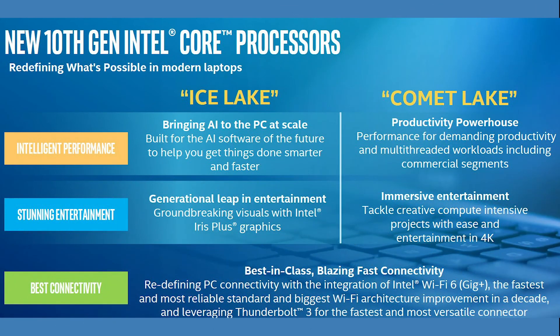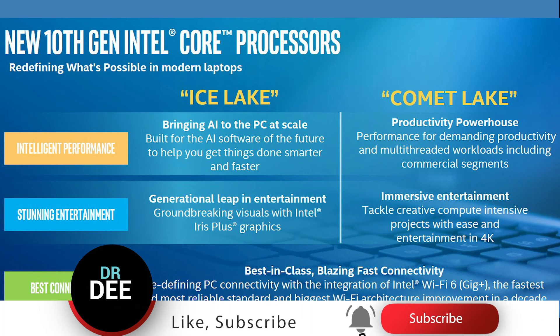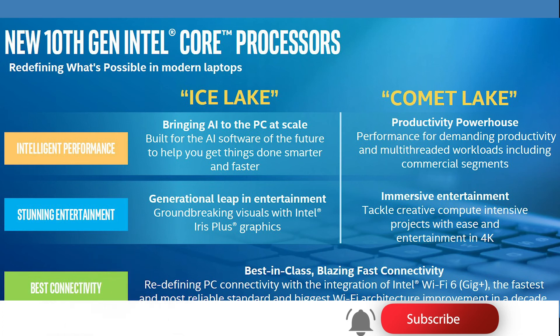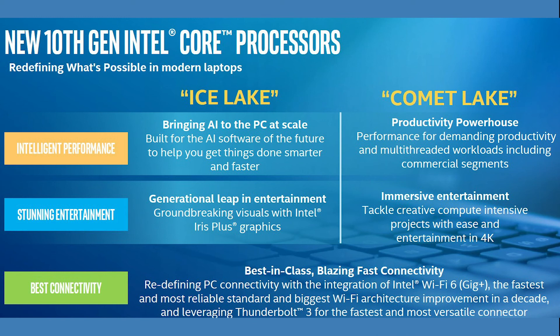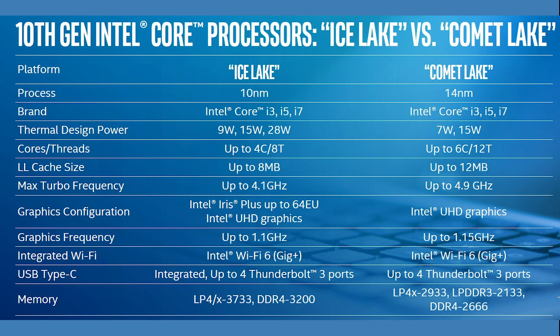This is what Intel says about their processors. Ice Lake is supposed to have built-in AI to predict the workload and get things done faster. The new Gen 11 graphics — called the Intel Iris Plus — is supposed to give a stunning entertainment experience. Whereas Comet Lake is focused more as a productivity powerhouse, giving better performance in multi-threaded workloads including commercial segments. Ice Lake works on 10 nanometer technology but still consumes more power than Comet Lake. Comet Lake has more cores, more threads, more cache, a higher turbo frequency, higher graphics frequency, and pretty much everything else the Ice Lake has.